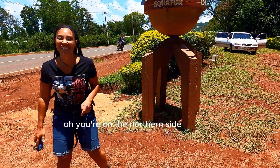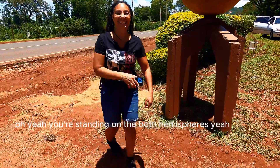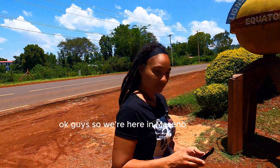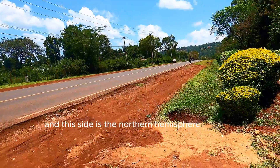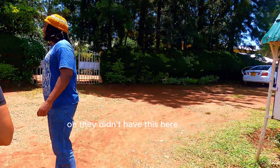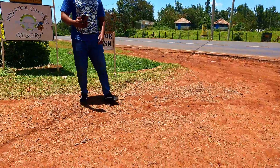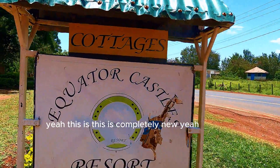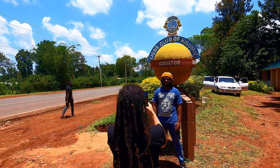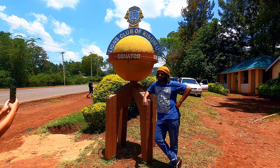It's your southern hemisphere neighbor! You're on the northern side; they're on the southern side. You're standing on both hemispheres! All right guys, we're here in Maseno — this side is the northern hemisphere, this side is the southern hemisphere. And there's a big sign. Oh, they didn't have this before! They didn't have this sign here before — this is completely new!